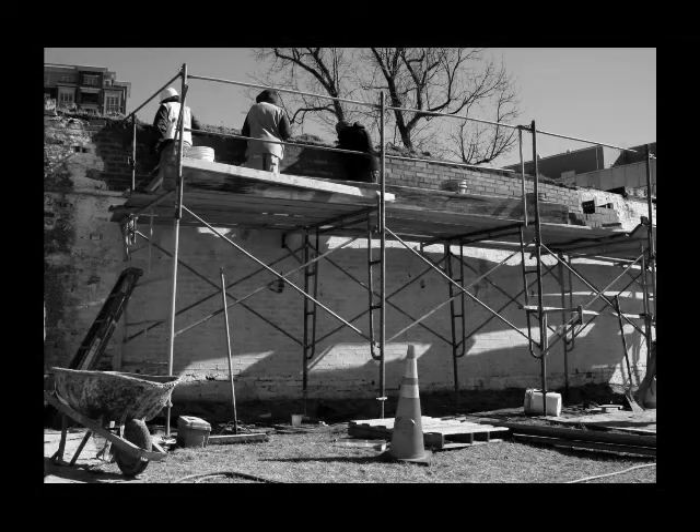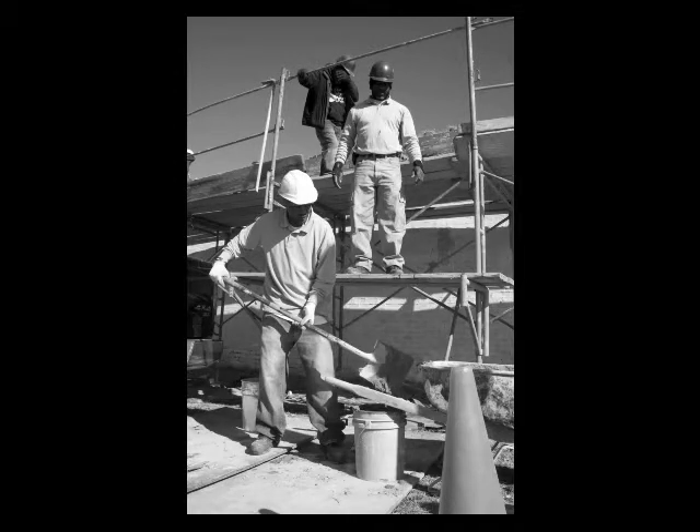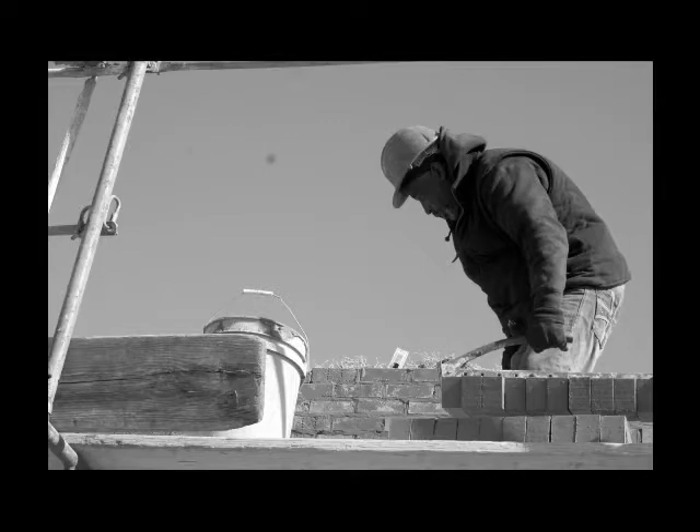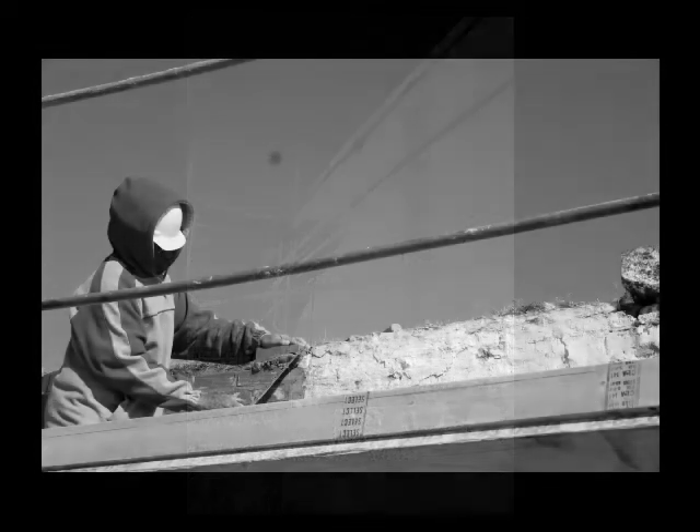This section of the wall, after our nor'easter, we noticed that it was tilting out even more than it was. Upon further inspection, it was a patch that was done probably in the 1960s, and it wasn't adequately tied into the main brick wall.